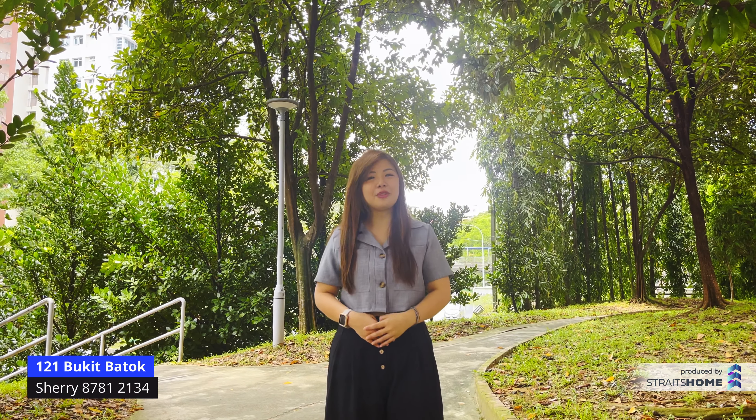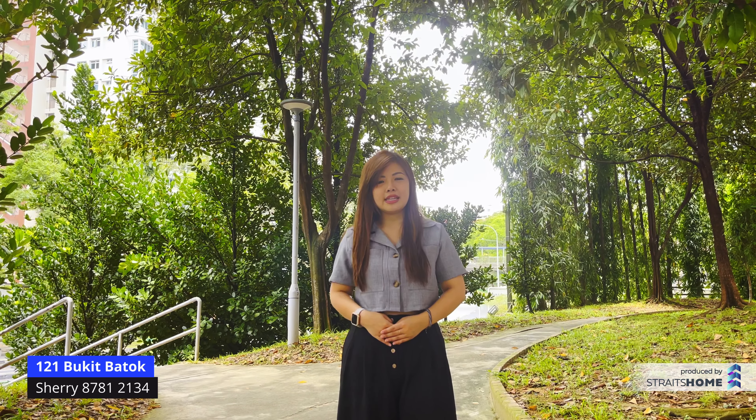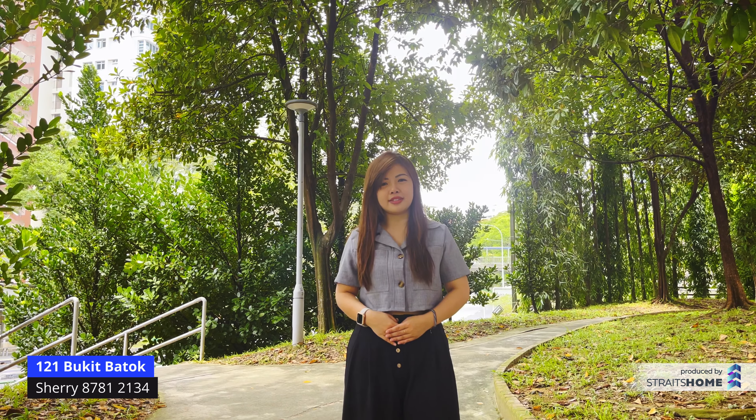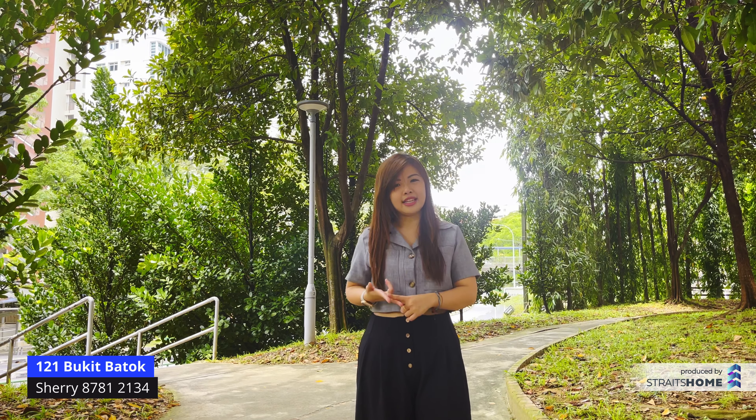Hi everyone, I'm Sherry. I have a unit situated at the high floor at block 121 Bukit Batok. It's an executive apartment at 1560 square feet, and there's a lot of amenities around this area such as MRT, West Mall, Polyclinic, and Community Club. So let's go!